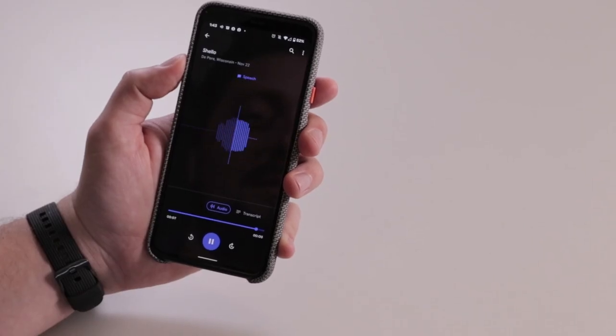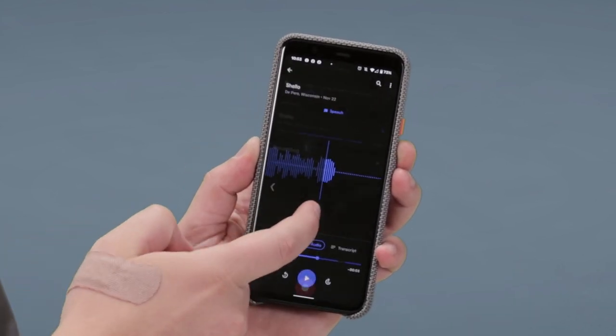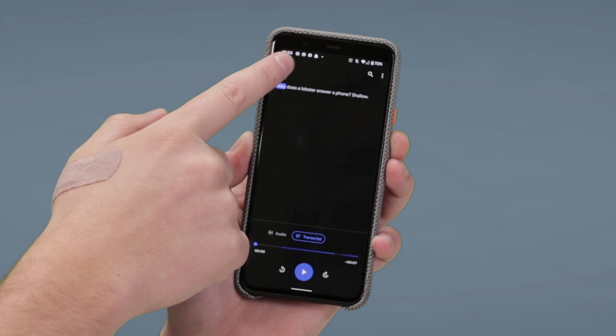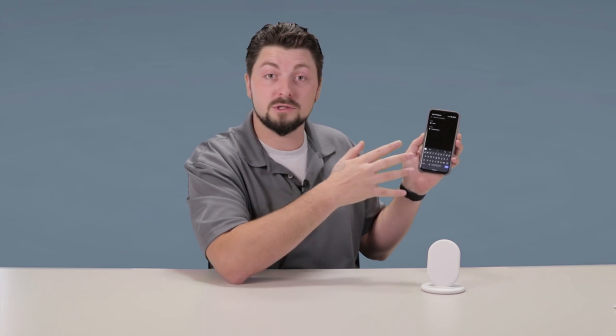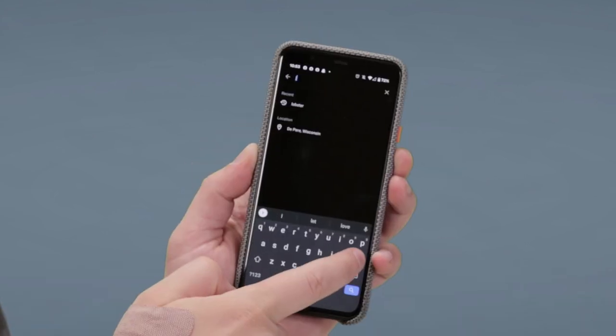How does a lobster answer a phone? Shallow. I have the voice recording in the app, and if you just click on transcript, it'll show you what was said. What you can also do is go into your recordings and search. I'm going to search for lobster — it's not what the recording was named, but it was in the text, it was a keyword. So I'll type in lobster.